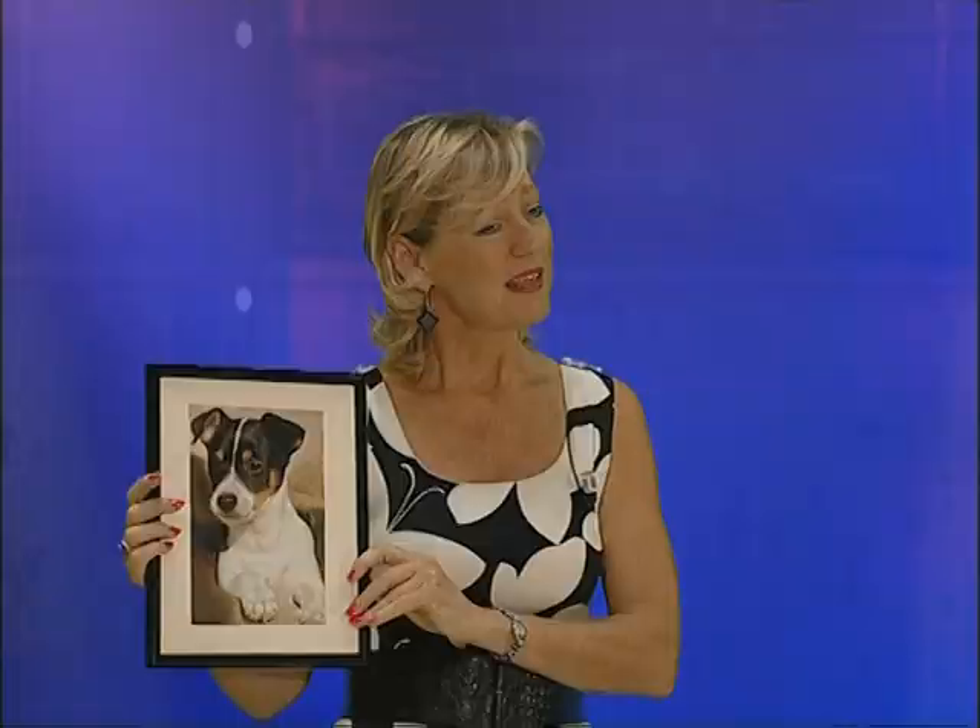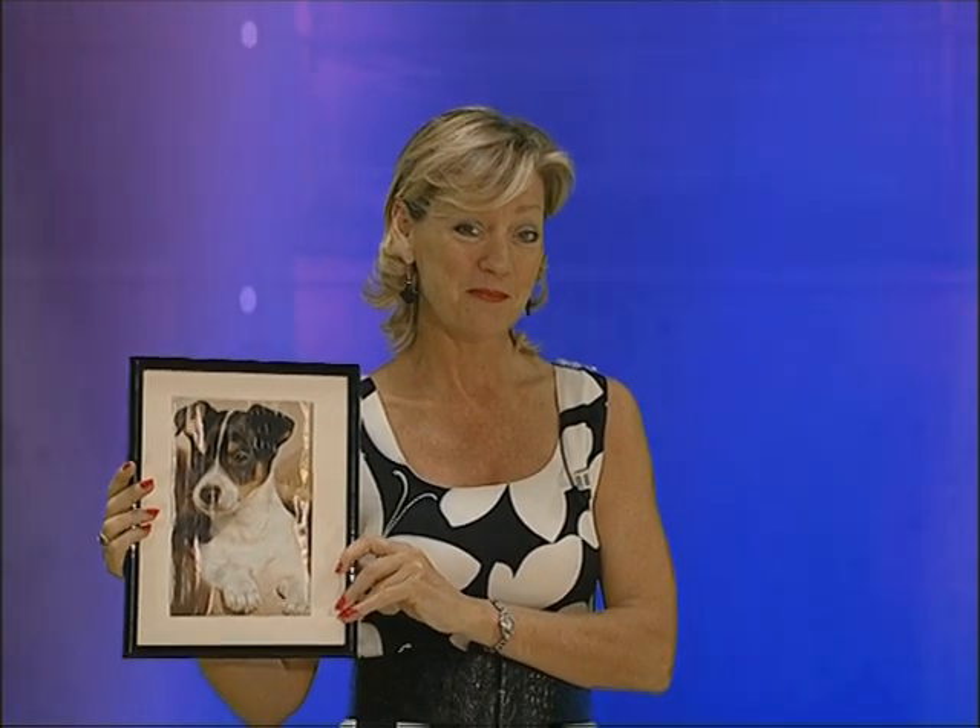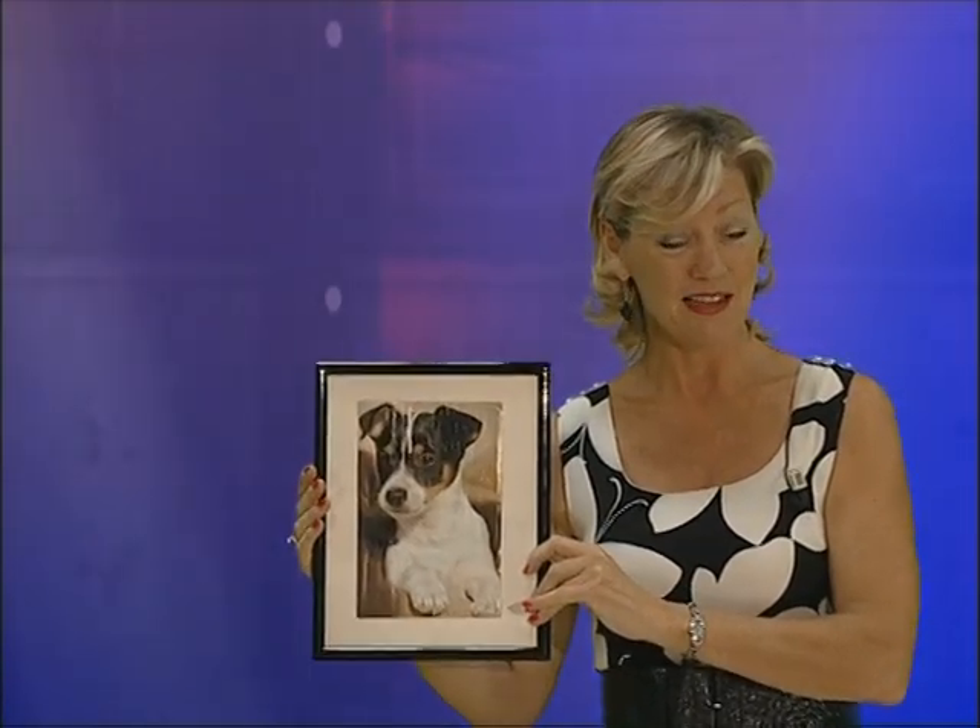She is my puppy. She's Suki. She's a Jack Russell Terrier. And she's lovely. Suki. She.